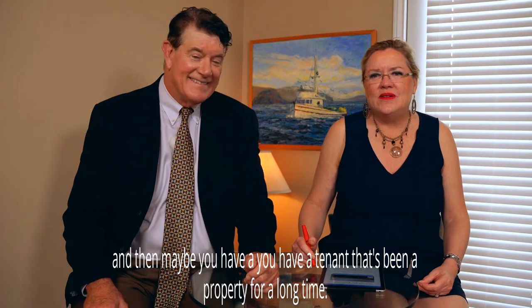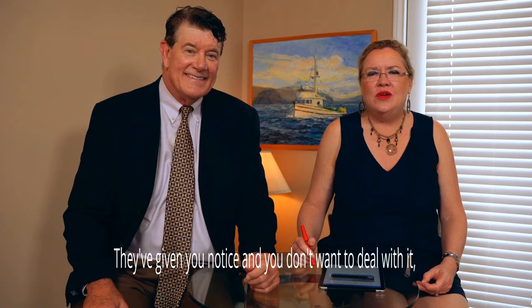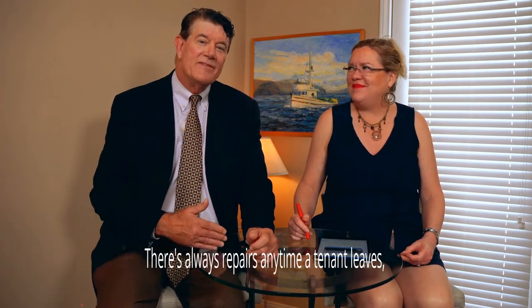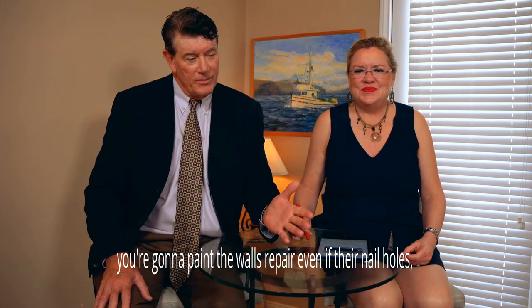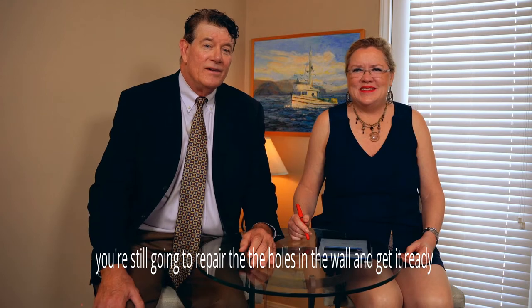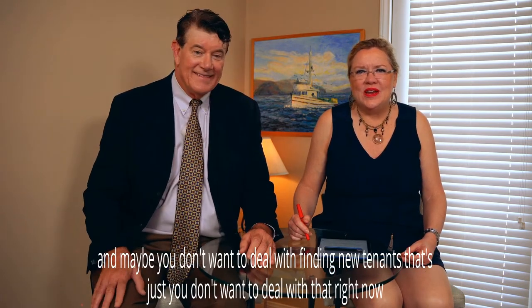Maybe you have a tenant that's been in a property for a long time, they've given you notice, and you don't want to deal with it. You don't want to do the repairs that the property needs. Anytime a tenant leaves, you've got to come in and do a turn — clean or replace the carpets, paint the walls, repair nail holes, get it ready. And maybe you don't want to deal with finding new tenants right now.